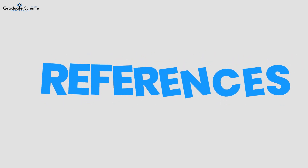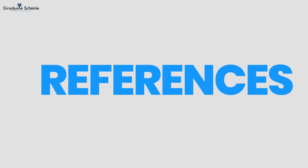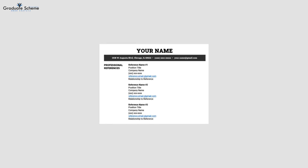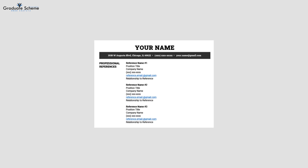Finally, don't forget to include references. Have a list of professional references ready and make sure to ask them for permission before including them in your resume.